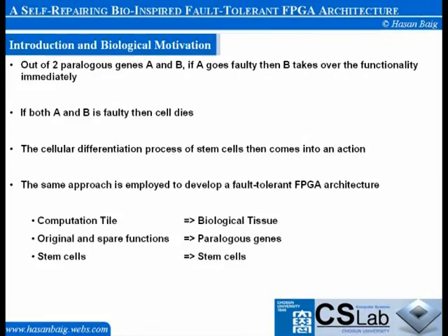For example, out of two paralogous genes A and B, if A goes faulty then B takes over the functionality immediately. If both A and B are faulty, then the cell dies. The cellular differentiation process of stem cells then comes into action to recover the faulty cells. We have employed the same approach to develop a fault-tolerant FPGA architecture, in which the computation tile corresponds to a human biological tissue with a number of computation cells in it. Original and spare functions play the role of paralogous genes, and stem cells serve the purpose of biological stem cells to take over the functionality of permanently faulty cells.